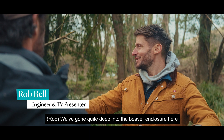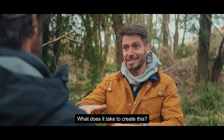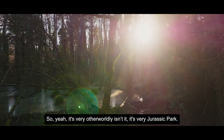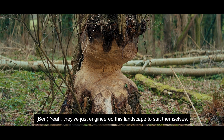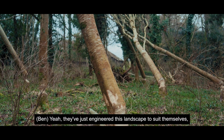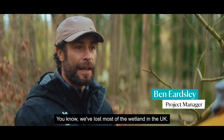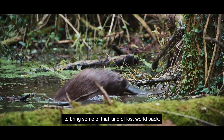We've come quite deep into the beaver enclosure here and it's quite a dramatic landscape, isn't it? What does it take to create this? Just that beaver — it's very otherworldly, very Jurassic Park. They've just engineered this landscape to suit themselves, but in that there's real benefit for a host of other wildlife. We've lost most of the wetland in the UK. Beavers are one of the tools in the box for helping to bring some of that lost world back.